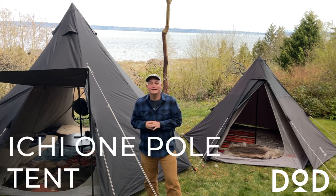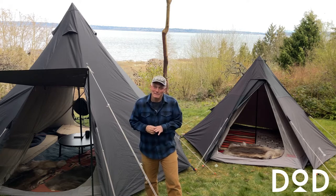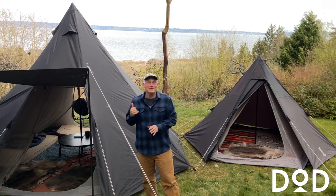Hi everybody, today we are looking at the DOD Ichi One Pole tent. Now 'ichi' means one in Japanese, so to say the Ichi One Pole is a bit redundant — apologies. It's a teepee style tent.